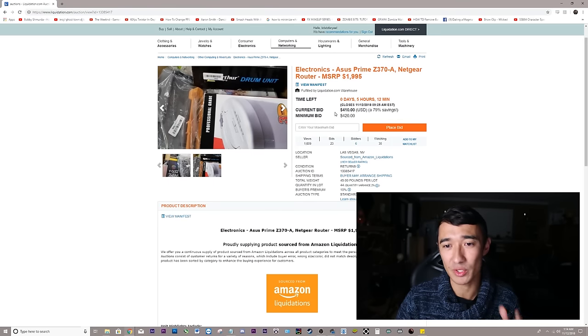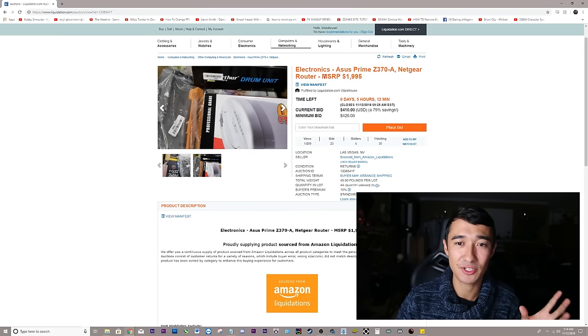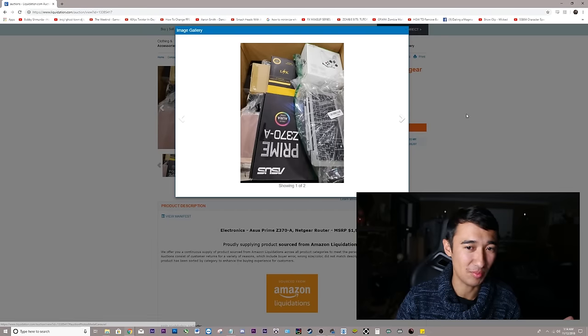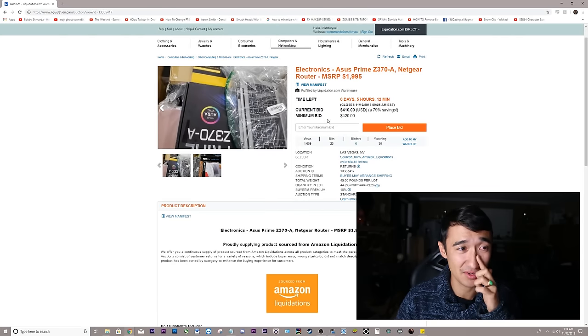The bid is $420. They're saying the MSRP is just under $2,000. I don't think one motherboard plus some Xbox controllers is worth $420, so we're probably not going to get that one.